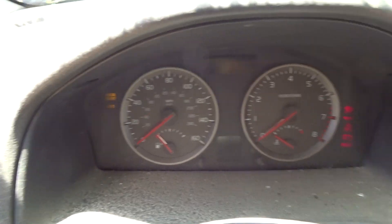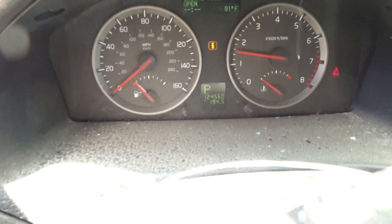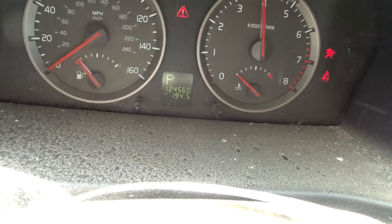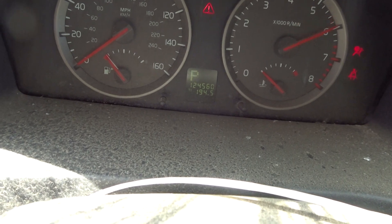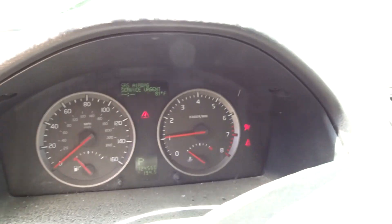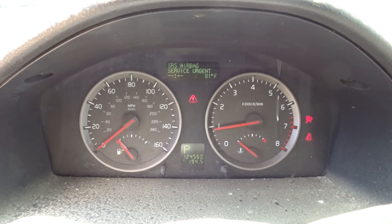Starting it up now. There is a check engine light. Runs great. The motor comes complete with the turbo — 124k low miles.